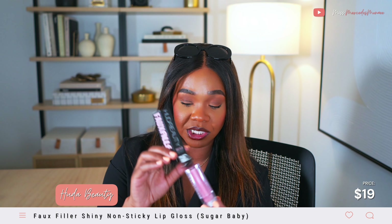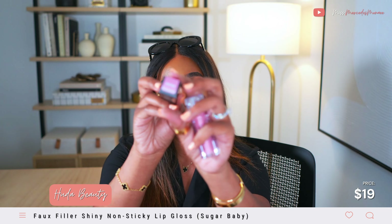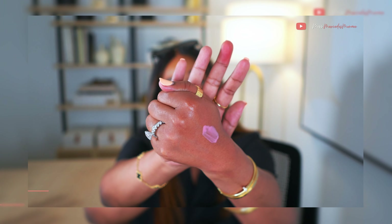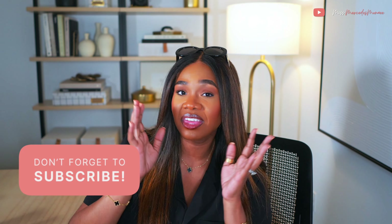I also picked up the Huda Beauty Faux Filler Ultra Shine Lip Gloss in the color Sugar Baby. Beautiful packaging — it's also a pink lip gloss. You might wonder why I needed another baby pink lip gloss, but here we are. It's a cute one. That was everything — thank you so much for watching, and until next time.